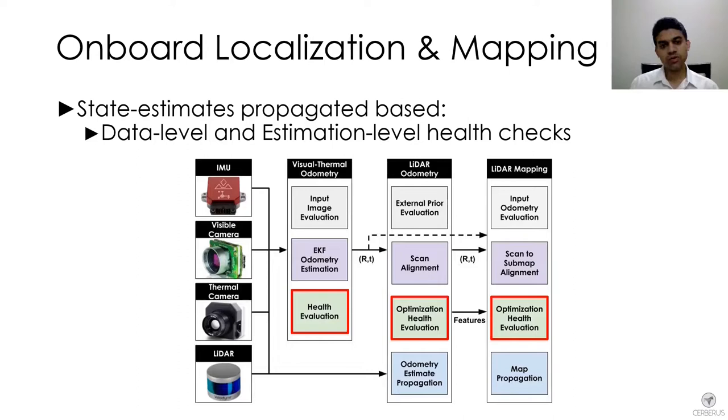The idea was that you always have an estimate of the robot's pose and you always have a map that keeps propagating no matter what environment you are traversing. This was our onboard estimation approach.